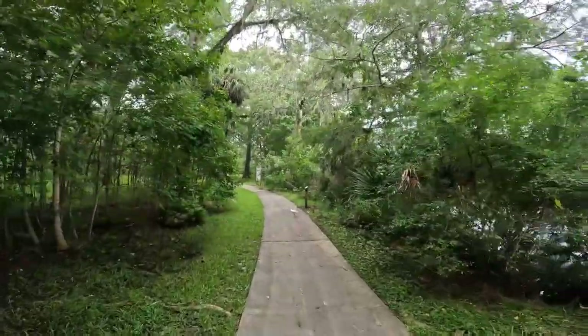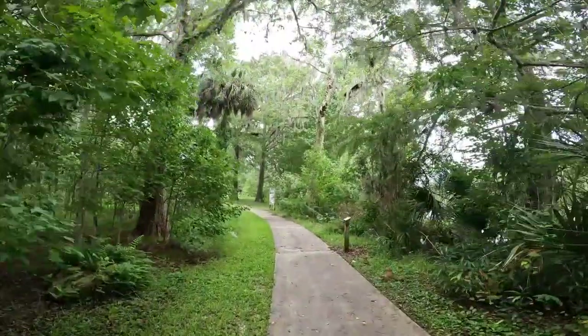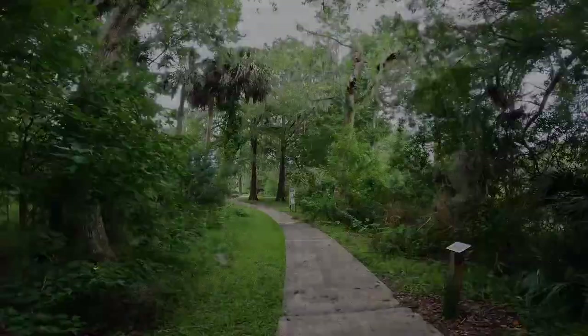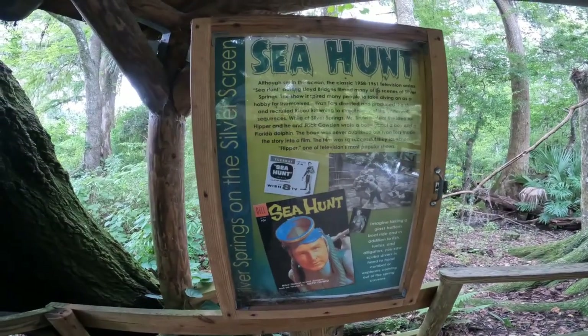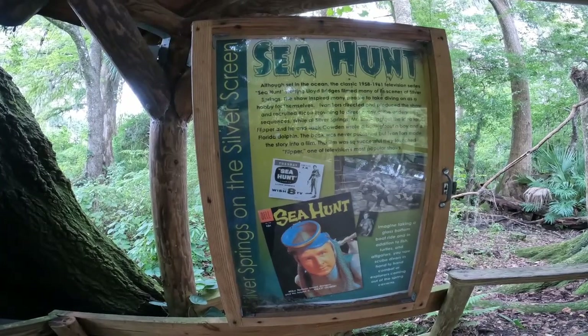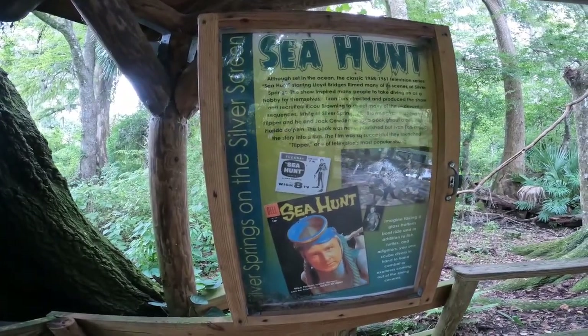That is an ibis — an unhappy ibis because we disturbed him. This informational sign is about Sea Hunt, filmed between 1958 and 1961. It was a television series starring Lloyd Bridges and they filmed many of the scenes here at Silver Springs.